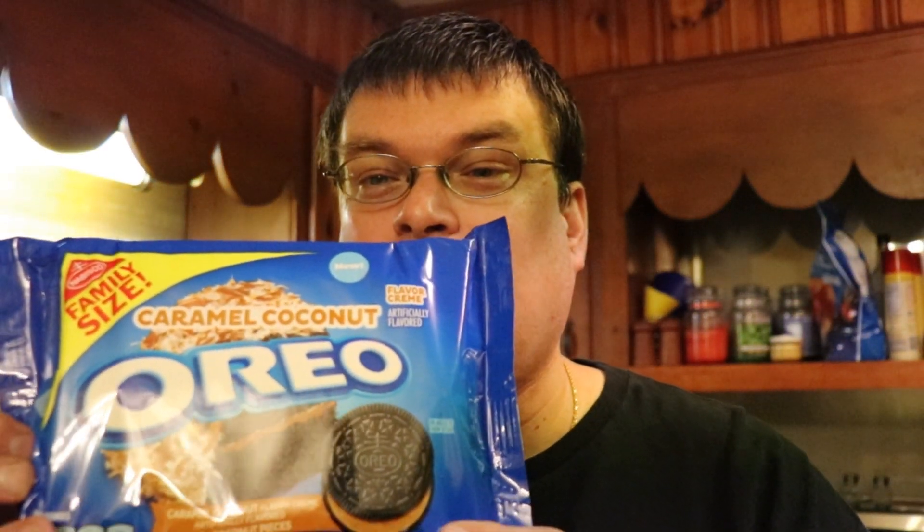Hi guys, Dan the Mountain Man here and today we're doing another taste test video. I got another flavor of Oreos - the caramel coconut Oreos. I saw these in the grocery store the other day, grabbed them up, and of course it's a new flavor. We're gonna give these a try, see how they are. I got the milk - you can't have Oreos without milk. I've not had these, so I have no idea what to expect. Hopefully they're good.